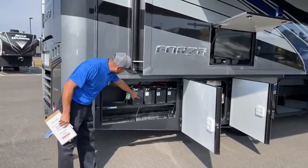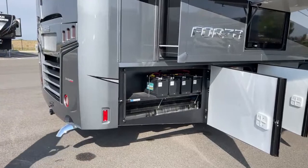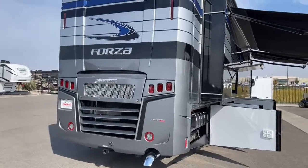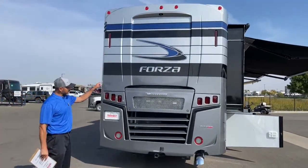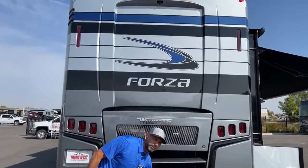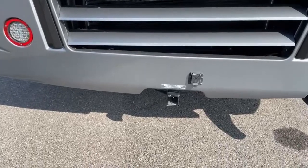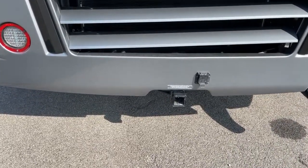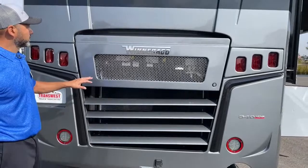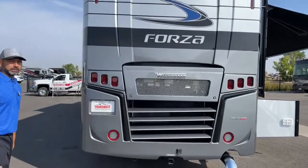Here we have our house batteries - we've got four house batteries. Down there you can see the particulate filter for your exhaust. This has a 340 horsepower Cummins. This back cap up top - you can see we have a backup camera, and we have a 7-pin connector down here with your 2-inch receiver. This receiver has a 500-pound hitch rating for vertical weight - that means you can't apply more than 500 pounds vertically on the hitch itself. This has the rear radiator.